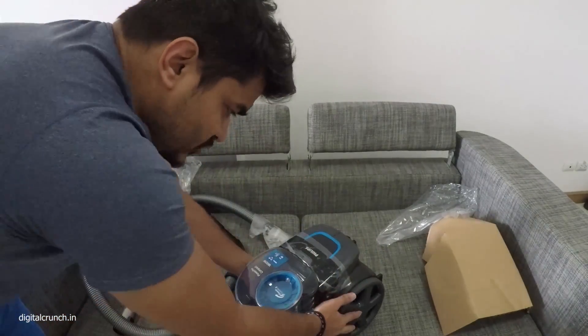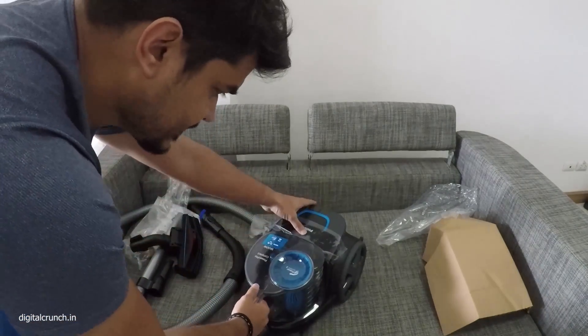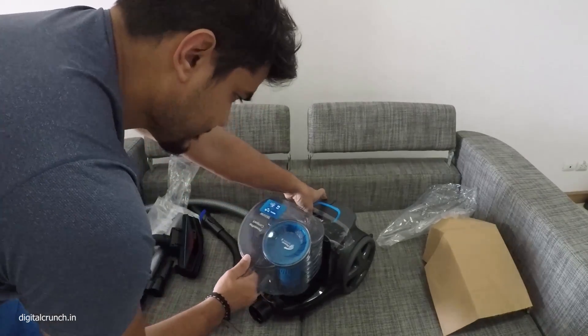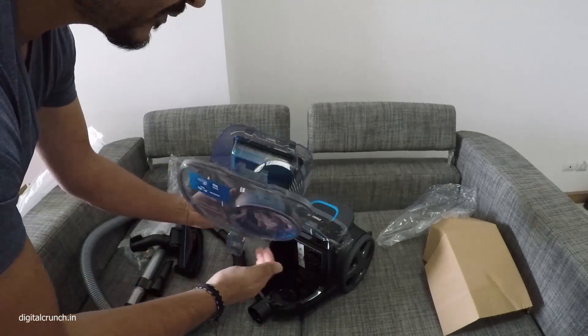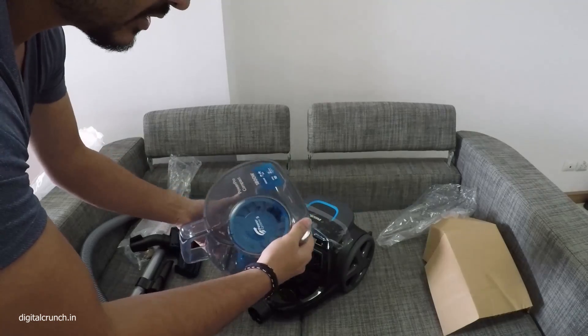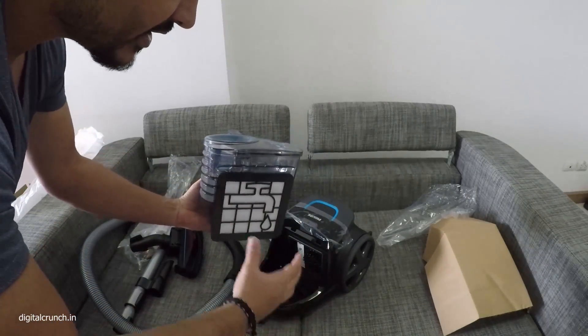I forgot to mention — this is a bagless vacuum cleaner, so no need to change the bags. This is the box from which you just have to remove the dust. From here you can remove the dust, no need to change the bags. The Power Cyclone 5 technology is very good in extracting the dust from the air.